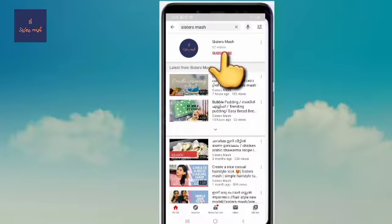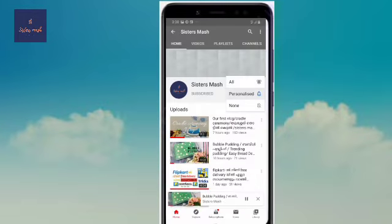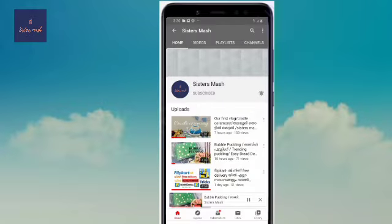If you are going to subscribe now, please press the subscribe button. Then press the bell icon. If you like this video, you will be able to get a notification.